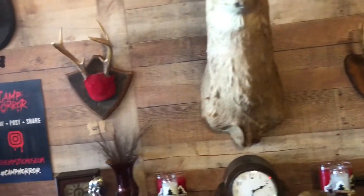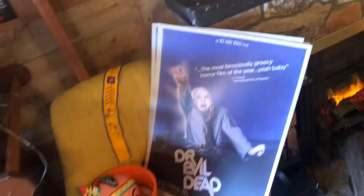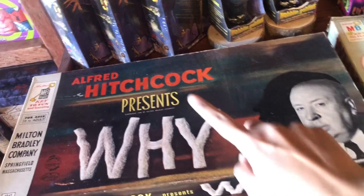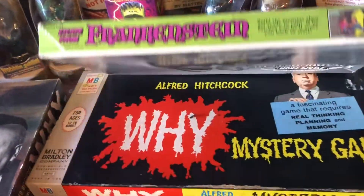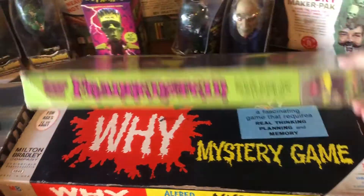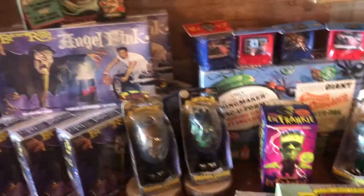This stuff is for sale, by the way. And then they have these games that are also for sale. I've never heard of this title, but they have the Alfred Hitchcock one and it's $85 if you want it. And then they have another one right here.